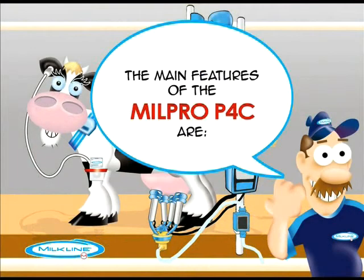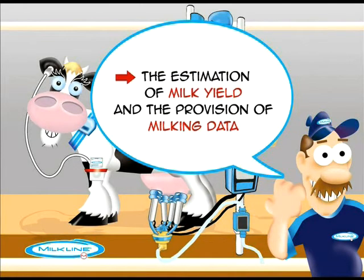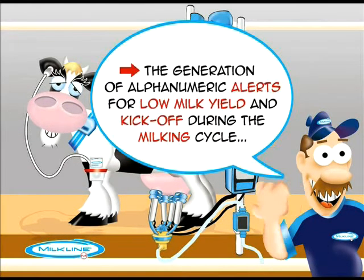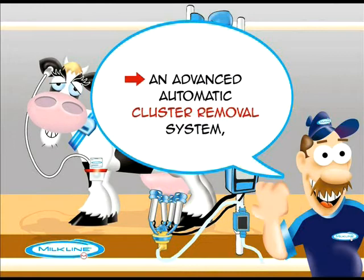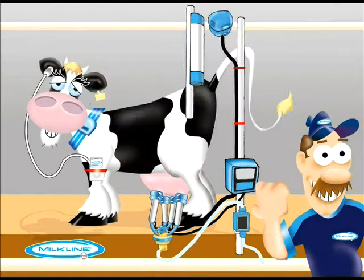The main features of the Milk Pro P4C are: the estimation of milk yield and the provision of milking data; the generation of alphanumeric alerts for low milk yield and kickoff during the milking cycle; and an advanced automatic cluster removal system.